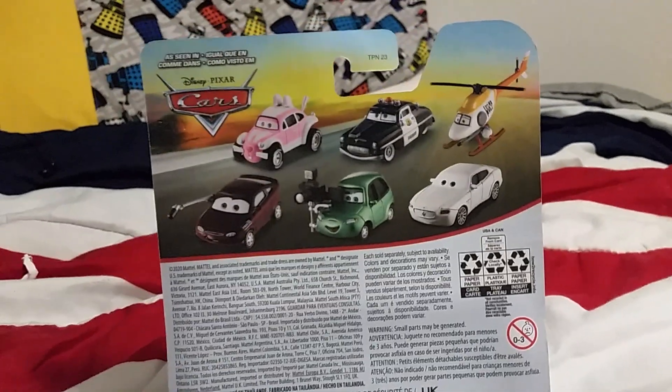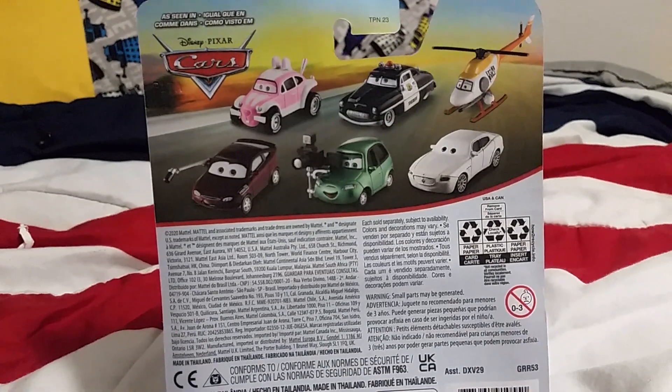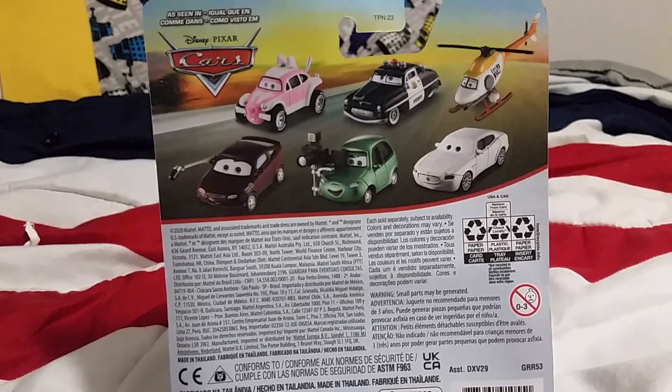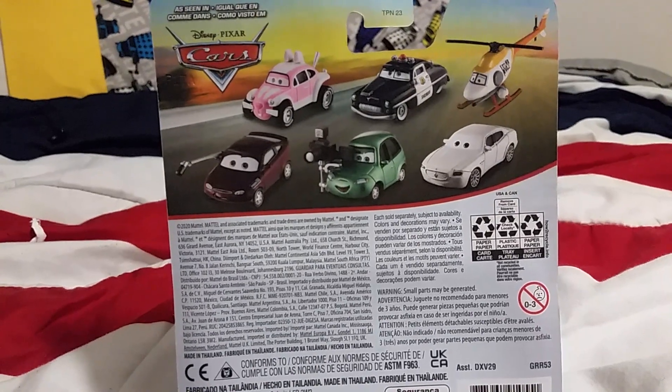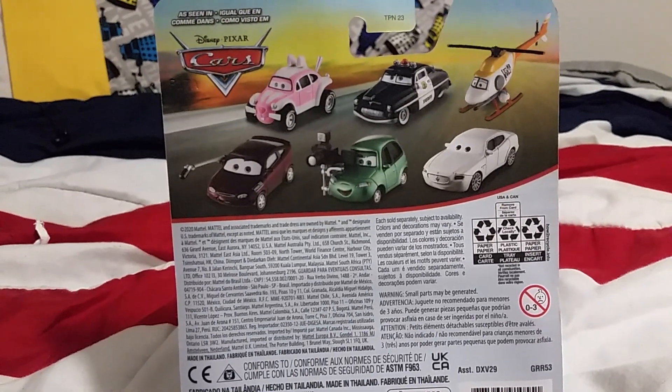Here's the back of his package, showing you other cars like the Easter buggy, Sheriff, Ron Hoover, a couple of RSN reporters, and a white Maserati.